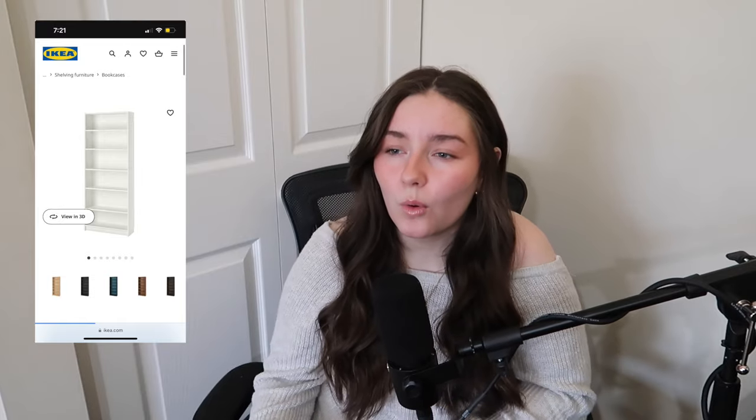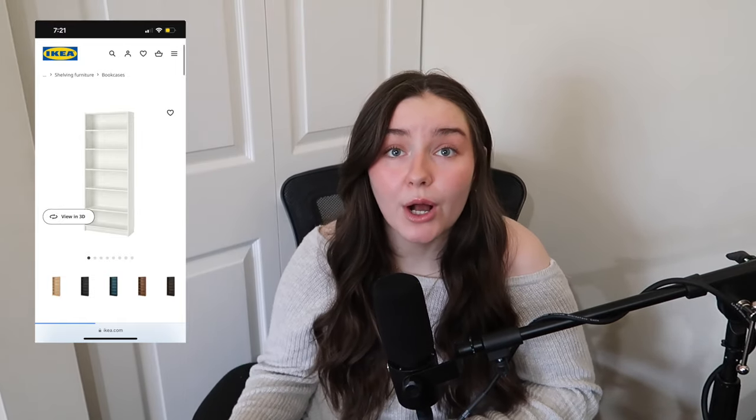I decided it was time for a little upgrade and ended up getting two of the IKEA Billy bookcases. I'm so excited because not only do I have a lot of room to grow - I know for a fact I don't have enough books to fill the space yet - but it also allows me to be a little creative with decoration. I can put pictures and little knickknacks on it. Luke actually built my bookshelves for me while I was at work one day, because he's literally the sweetest ever.